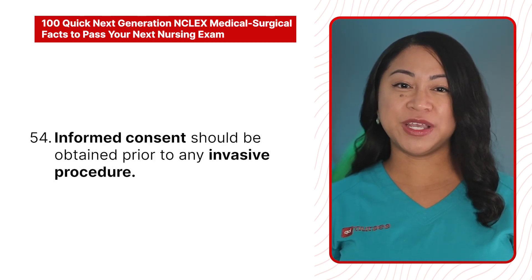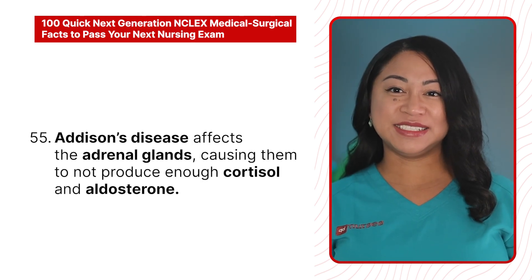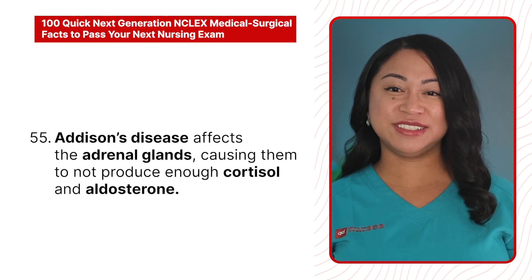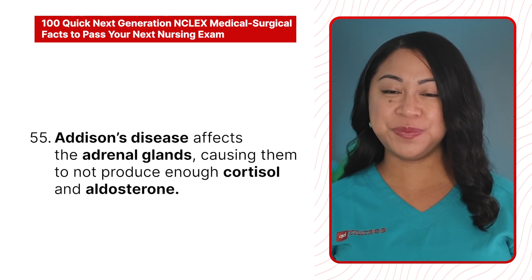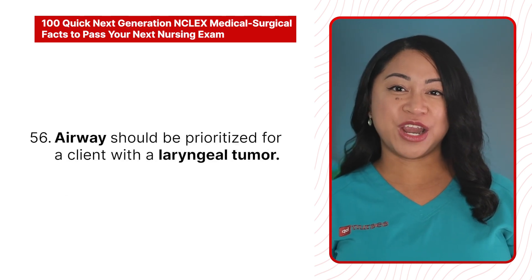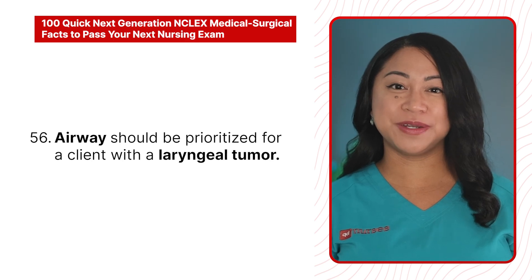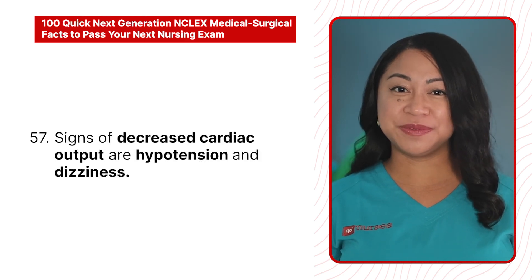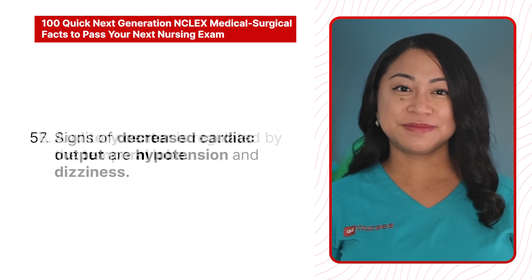54. Informed consent should be obtained prior to any invasive procedure. 55. Addison's disease affects the adrenal glands, causing them to not produce enough cortisol and aldosterone. 56. Airways should be prioritized for a client with a laryngeal tumor. 57. Signs of decreased cardiac output are hypotension and dizziness.